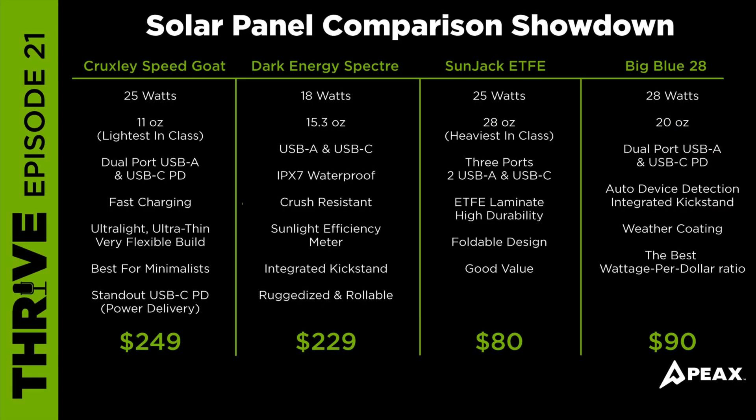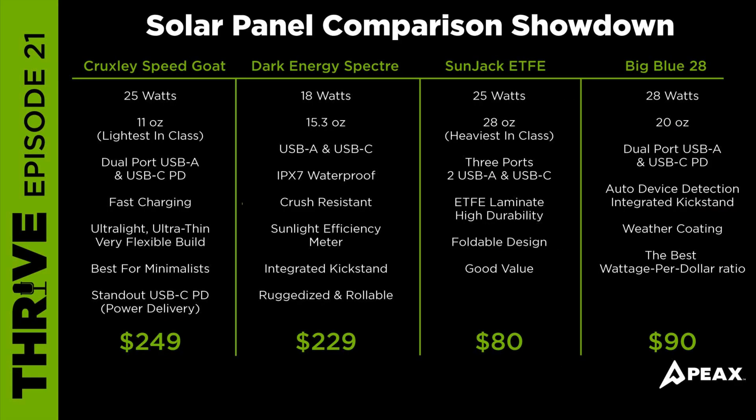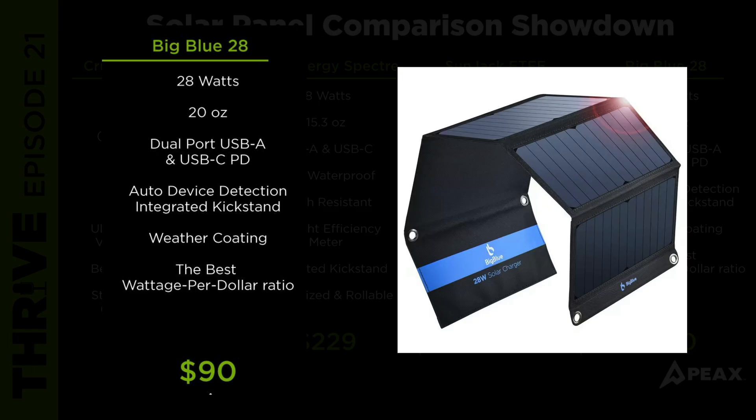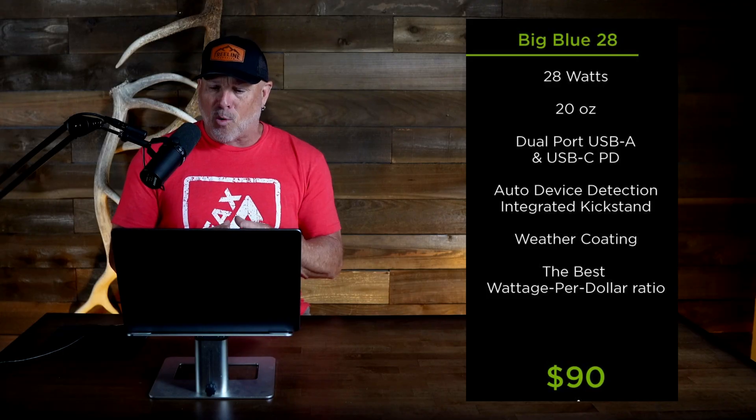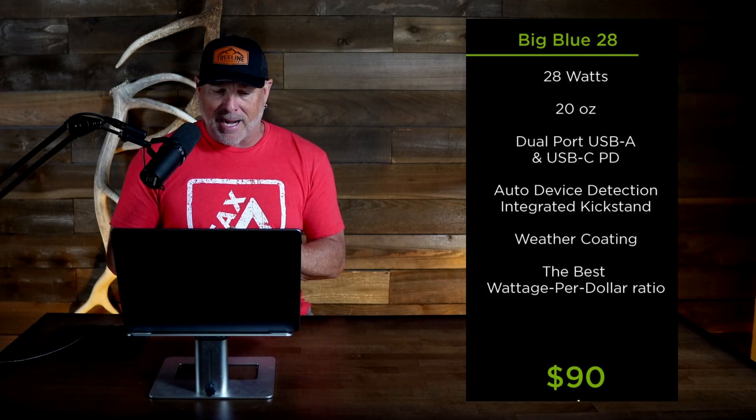The Big Blue Power 28 produces 28 watts and weighs in at 20.6 ounces. It also features three ports — two USB-A ports and one USB-C port with smart IC technology, which automatically detects and optimizes the output for connected devices. It features the traditional compact tri-fold design, an integrated kickstand, and is weather-resistant coated. This is a good option for budget-minded hunters looking for maximum wattage and reliable charging without breaking the bank.